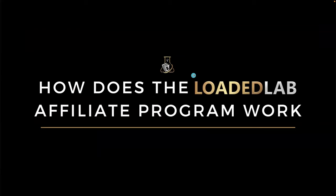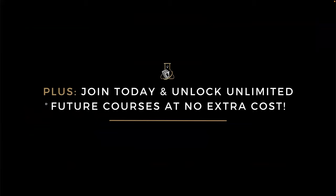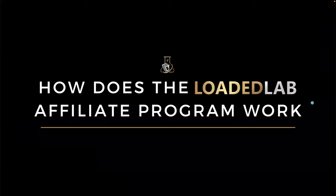Plus, when you join today you also unlock unlimited future courses at no extra cost. Every time Liam James K uploads a new course, it's going to be added into the Loaded Lab community and you're going to get first-hand access to that.